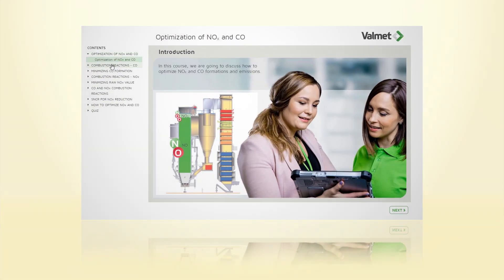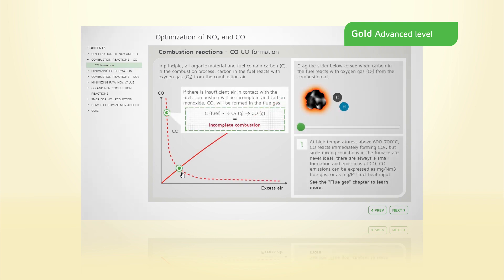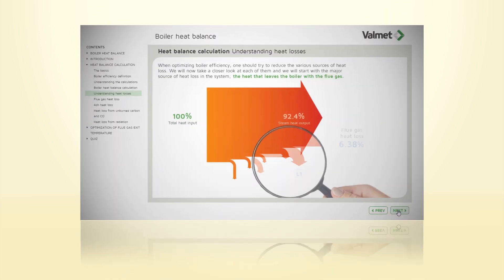Finally, in the gold level, you will learn how to troubleshoot and optimize boiler operation. This includes chapters such as optimization of NOx and CO, demanding fuels, and boiler heat balance.